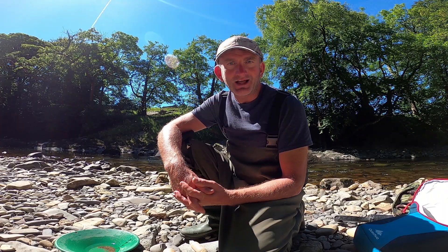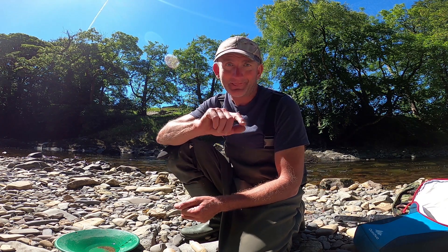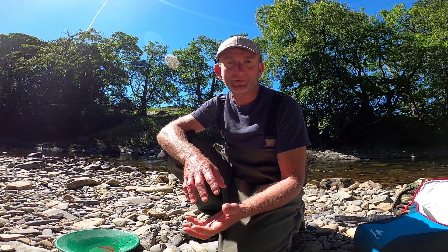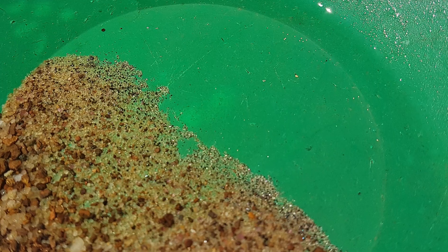So is the gold in Lancashire dead? Right, I've done a proper cleanup now and I'll show you what we've found. I'm really impressed, and the guys here are impressed too — we've prospected and we have found small specs of gold in Lancashire. Can you see all them specs in there?